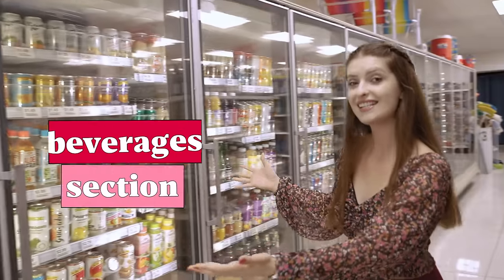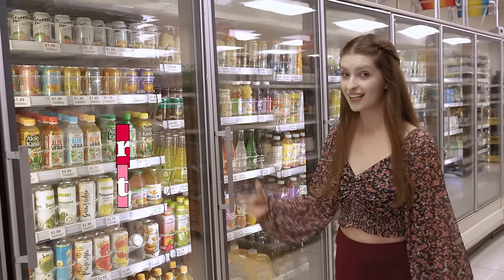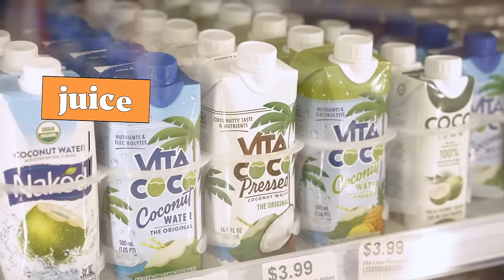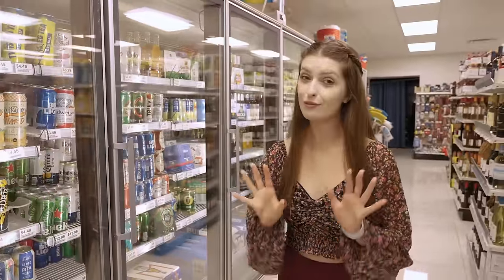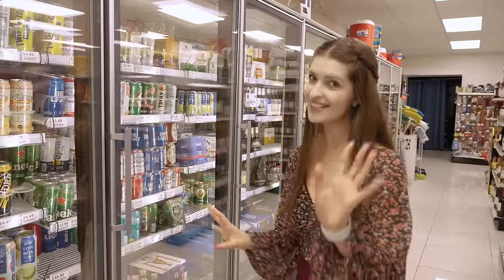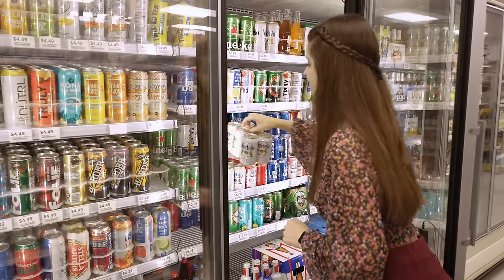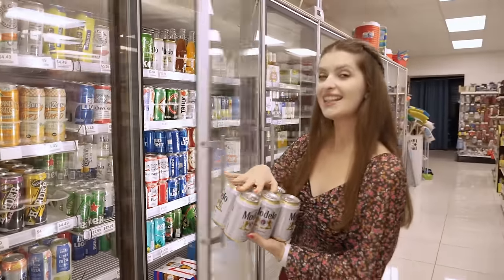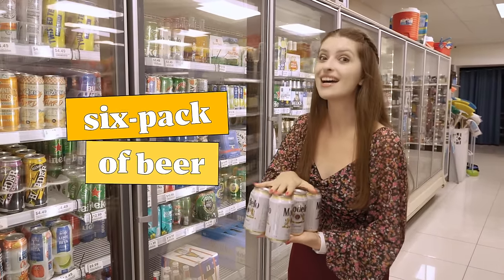This is the beverages section. Here we can find juice, soda, and wine. Now I want to teach you something really valuable — I'm going to grab this one. This is a six-pack of beer.